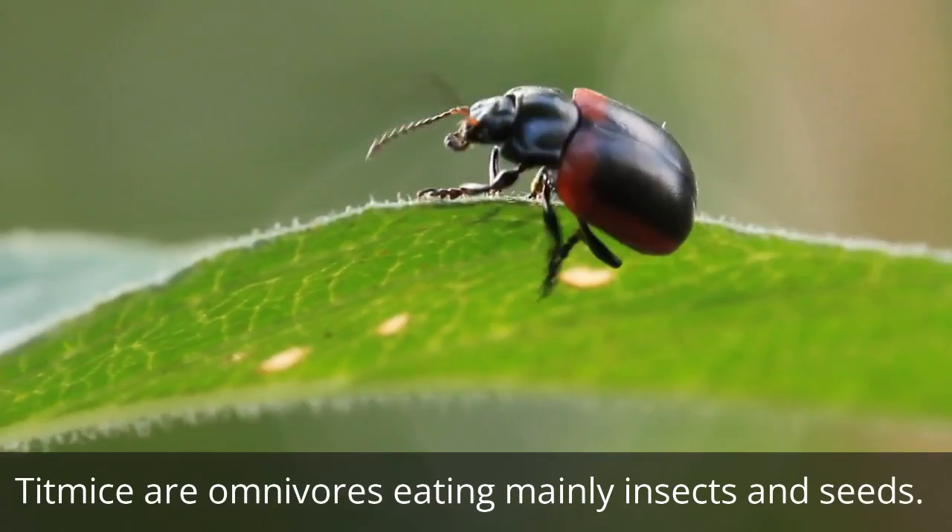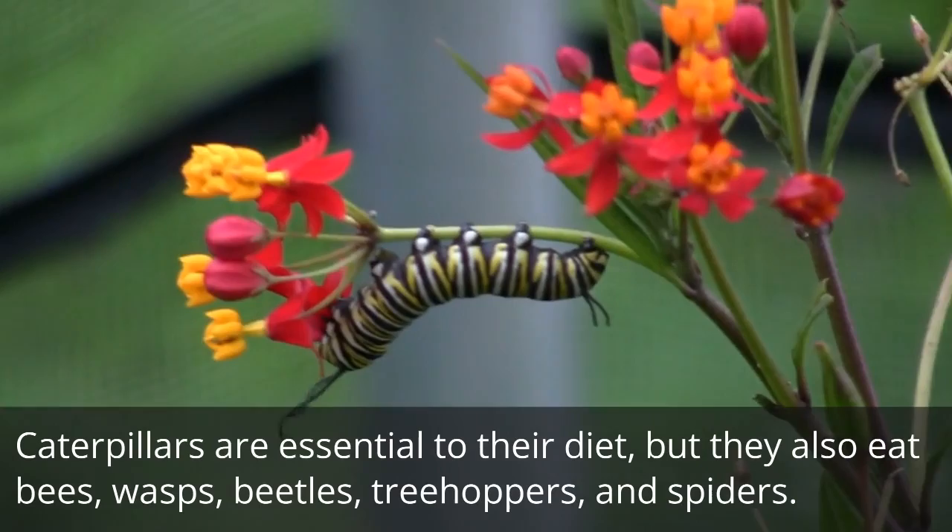Tufted Titmouse Diet. Titmice are omnivores eating mainly insects and seeds. Caterpillars are essential to their diet, but they also eat bees, wasps, beetles, treehoppers, and spiders.